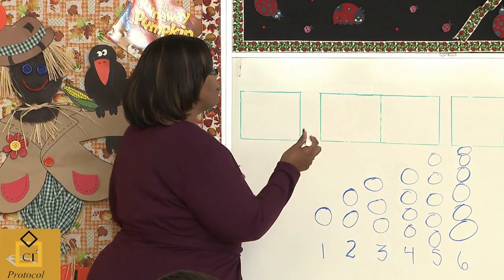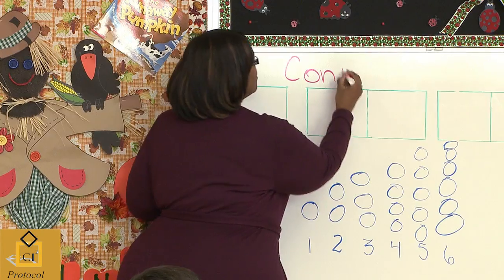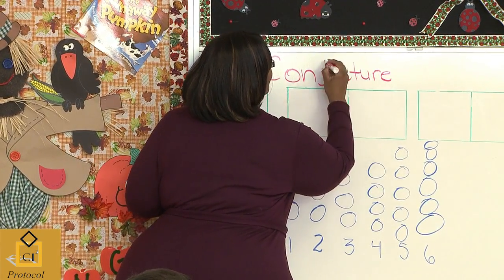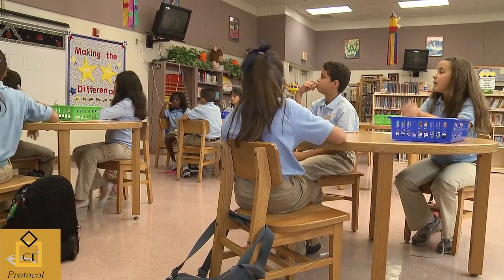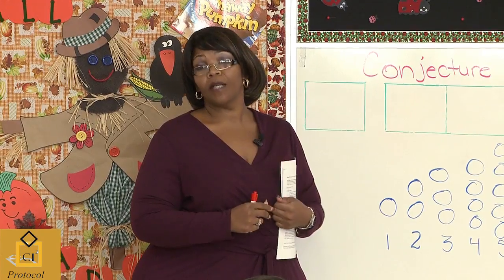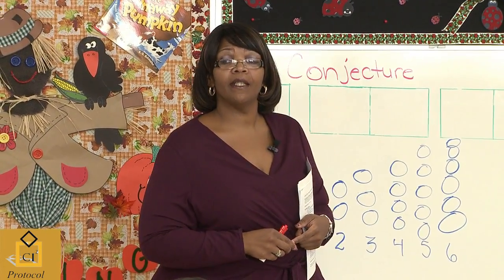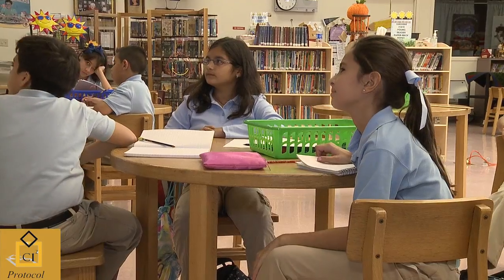Last class we learned a very important math term. Conjecture. Natalie, you said it — what is a conjecture? A conjecture is like a hypothesis but in math. But what is that, if I had no idea what a hypothesis was? It's like an educated guess. It is an educated guess, but we're just using it in math.